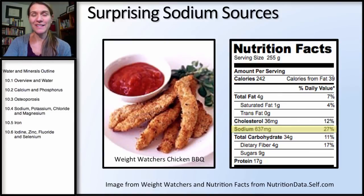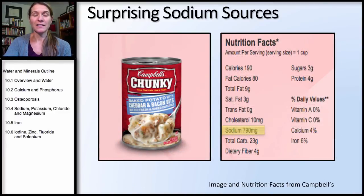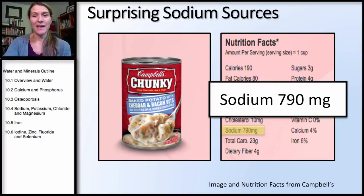This is a surprising one — from Weight Watchers, whose barbecue chicken was pretty high at 637 milligrams. You're getting over a quarter of your daily sodium amount from just this one meal. This is very common with a lot of packaged, processed TV dinners you throw in the microwave. And lastly, from Campbell's website, one cup of their baked potato with cheddar and bacon bits has 790 milligrams of sodium — a whopping dose that many people wouldn't expect from just a cup of soup.